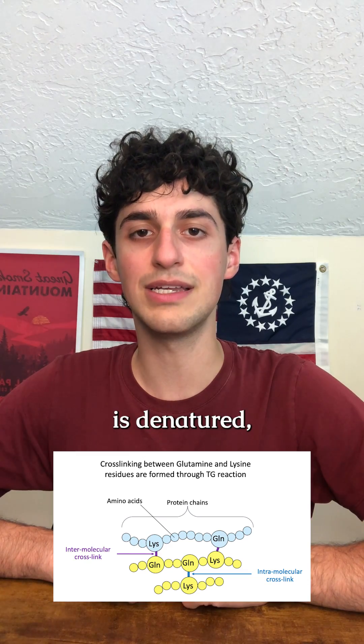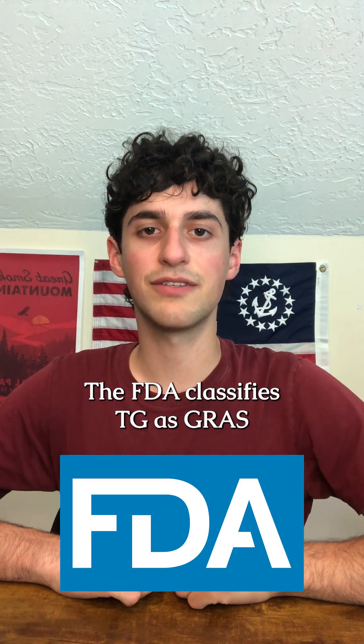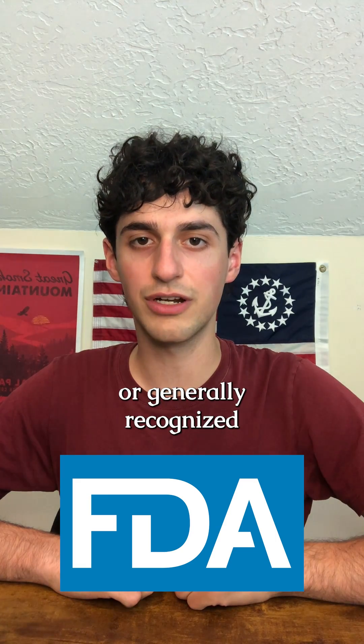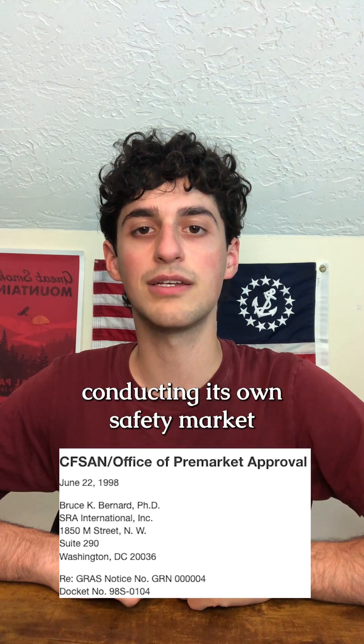When cooked, transglutaminase is denatured so it becomes a protein that our bodies digest. The FDA classifies TG as GRAS, or generally recognized as safe, meaning it was approved for use in food without the FDA conducting its own safety market review testing.